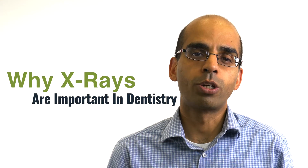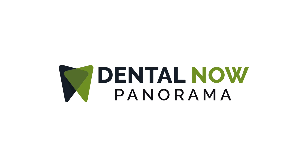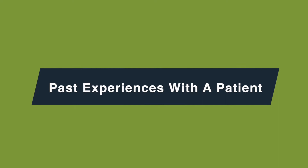Hi, this is Dr. Dillon. In this video, I want to talk about why x-rays are so important in dentistry. Before I go into the details of how x-rays are important in dentistry, I wanted to give a case example of one of my patients.